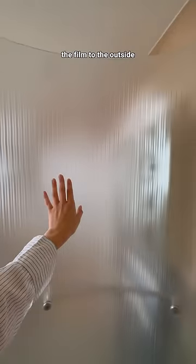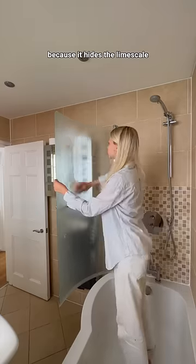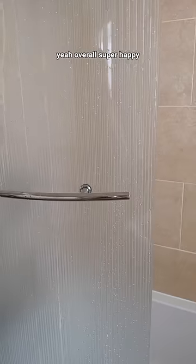A lot of you were saying I should have applied the film to the outside so it would be easier to clean, and although that's probably true, I also find having the film on the inside makes the shower look cleaner because it hides the limescale. And it's not actually that difficult to clean — nothing rips off. I can even lift the bottom bit and clean that. Overall, super happy with this DIY.